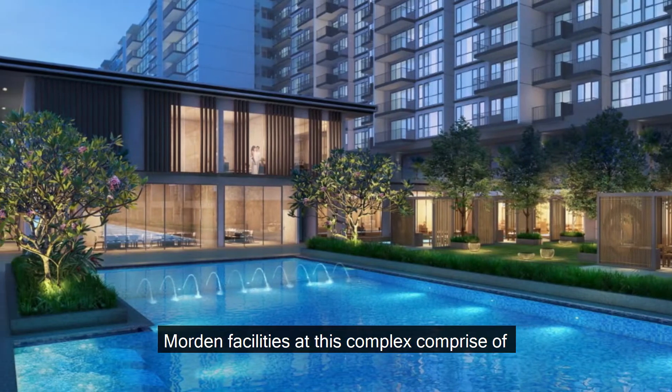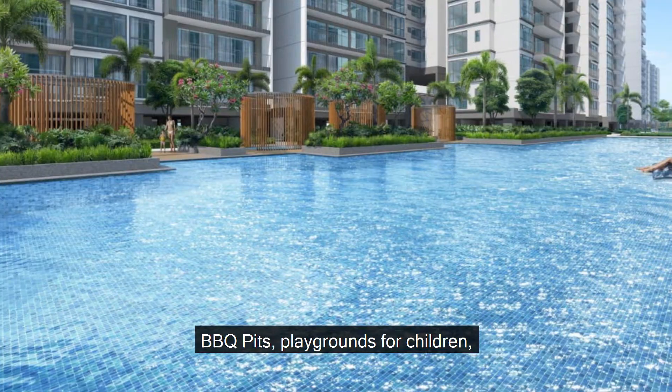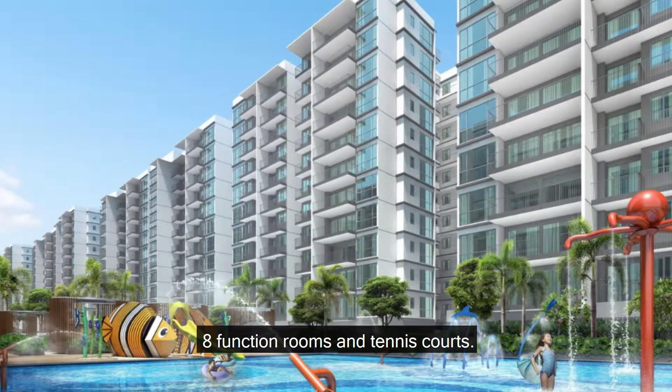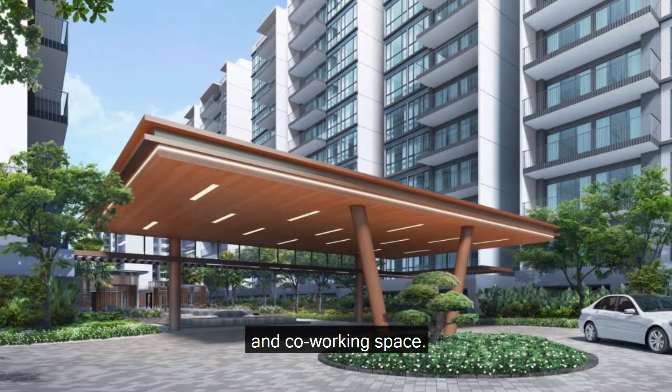Modern facilities at this complex comprise 10 different pools, a sizeable 24-hour gymnasium, barbecue pits, playgrounds for children, 8 function rooms and tennis courts. Other interesting facilities include a dance studio and co-working space.